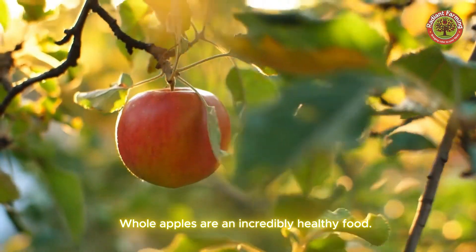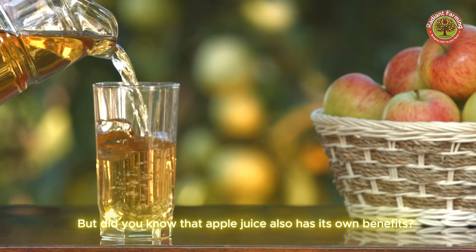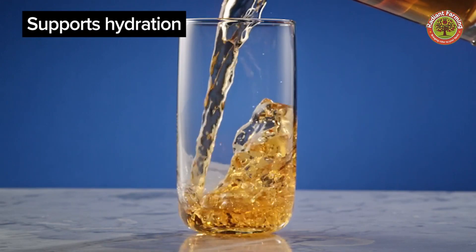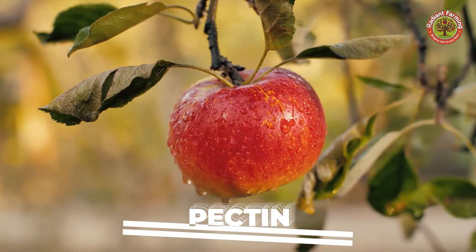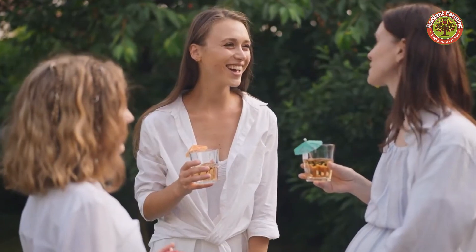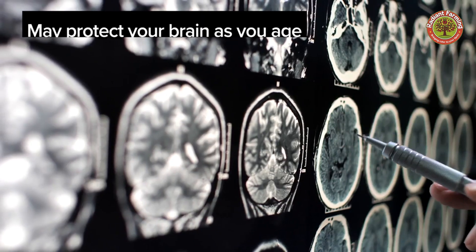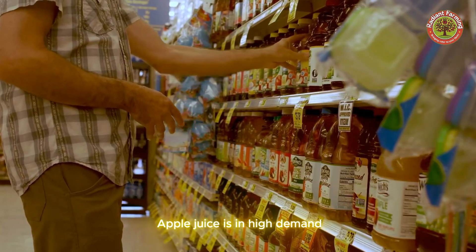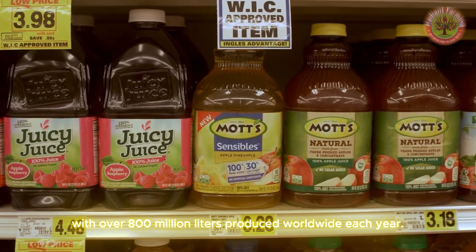Whole apples are an incredibly healthy food, but apple juice also has its own benefits. It helps hydrate the body and contains beneficial plant compounds like pectin, which helps reduce bad cholesterol (LDL) and increase good cholesterol (HDL), and antioxidant polyphenols, which reduce inflammation and can support heart health while protecting your brain as you age. Apple juice is in high demand, with over 800 million liters produced worldwide each year.